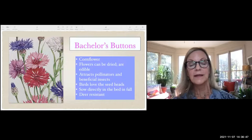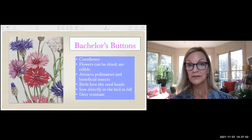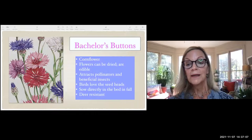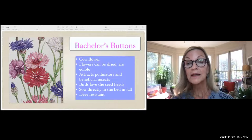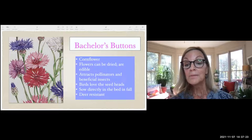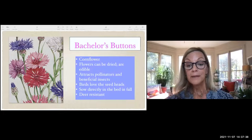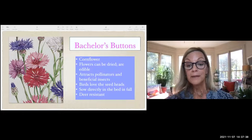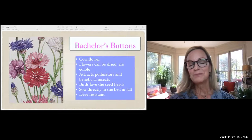Bachelor's buttons — I just bought a package and they're in my refrigerator for five days before planting because they like cold seeds for germination. Some people call this cornflower. It's a fantastic plant: it can be dried for arrangements, eaten in salads, attracts pollinators like butterflies and bees, attracts beneficial insects that eat bad bugs in your garden, and birds eat the seed heads after blooming. You just sow this in fall in the flower bed. It's also deer resistant — so that might be the most important plant of the winter.